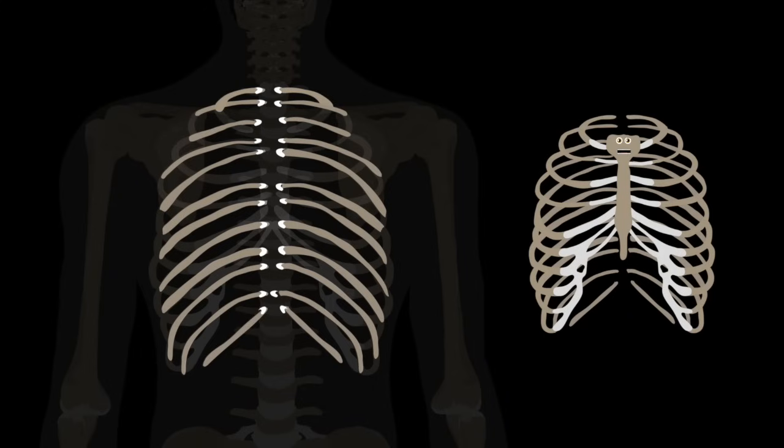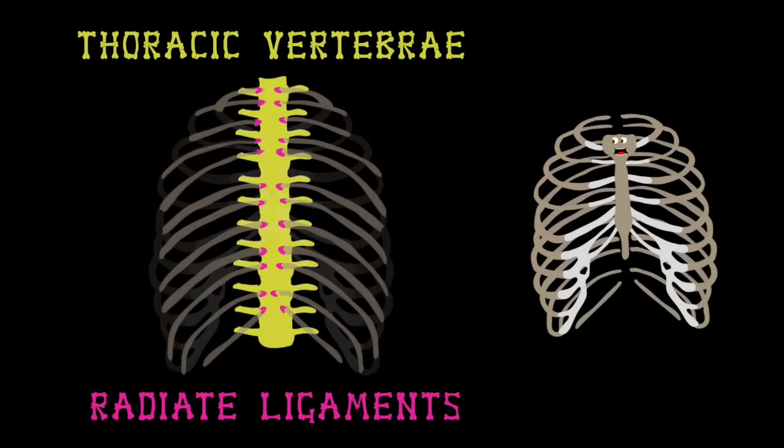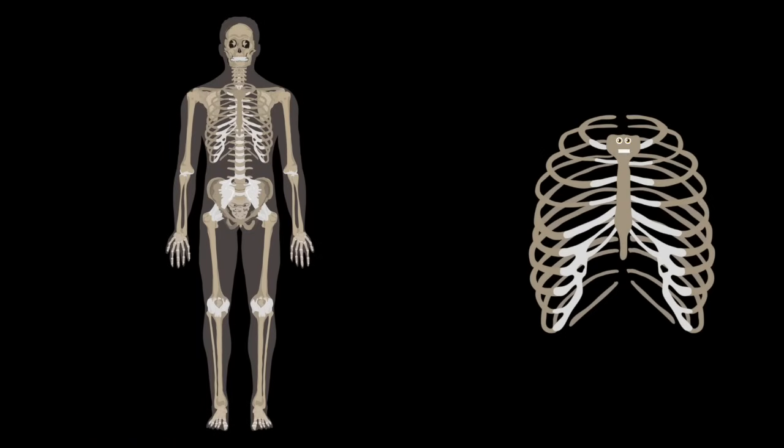When you look at the back of the human body, you'll notice that all the ribs connect to the spine, and this is key. At the head of each rib, the radiate ligaments attach. The ribcage connects to the thoracic vertebrae — that's how they latch.